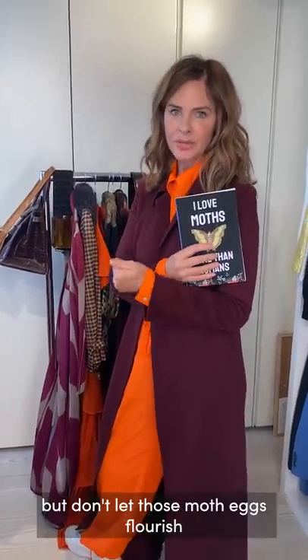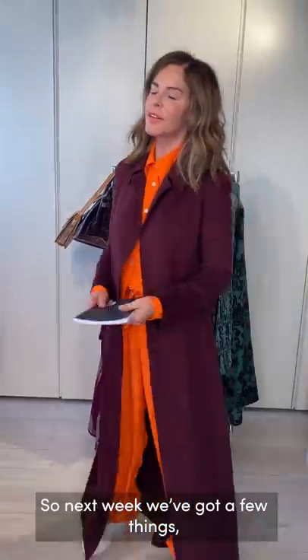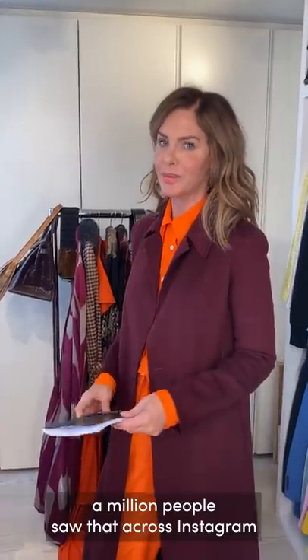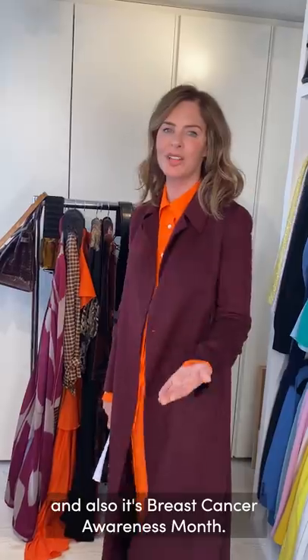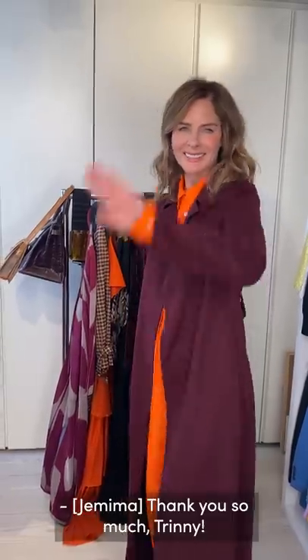Jemima's makeup looks lovely — she's wearing Rebalance on her skin because it's been a little red from a recent treatment, with Michael on her lip and cheek. Next week we've got white shirts, knitwear, and I'd love to do something with Lila again — a million people saw that across Instagram and Facebook. We're also thinking of doing pink soon since breast cancer awareness is coming up, so we might do a full take on pink. Thank you so much Trini, see you next week!